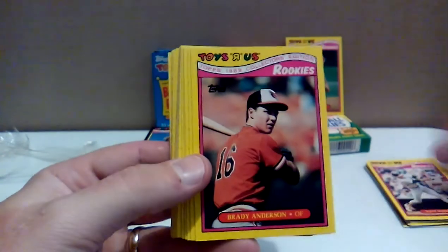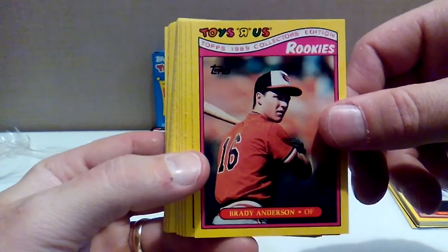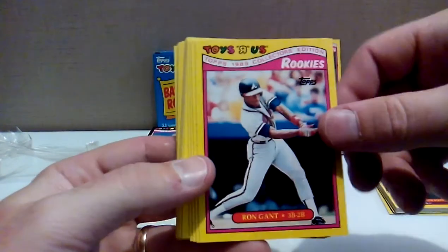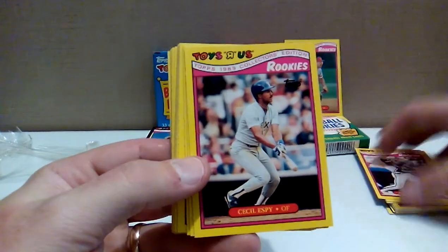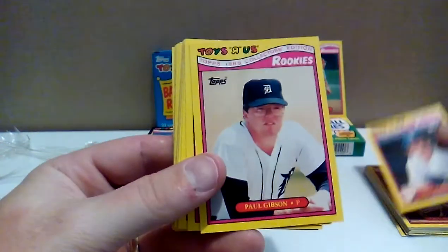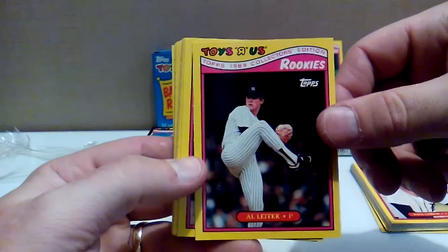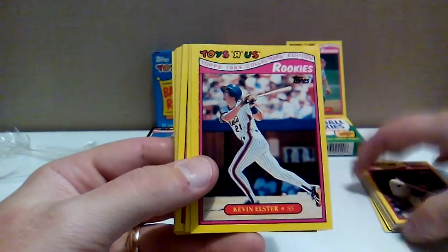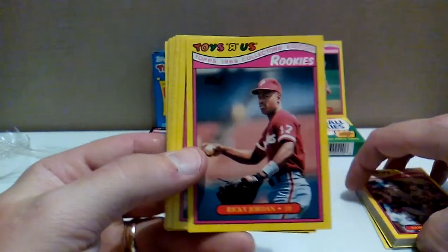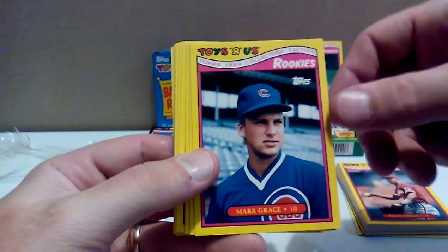Walt Weiss — there is the Rookie of the Year for the A's. Brady Anderson — this guy hit 50 home runs in 1996, or was it '97? Somebody will let me know. Unbelievable. Ron Gant — 300-plus career home runs. Cecil Espy with the Rangers. Mike Schooler with the Mariners. Paul Gibson — kind of looking like Billie Jean King right there. Al Leiter with the Yankees, now works for MLB Network — good commentator. Kevin Elster. Damon Berryhill. Ricky Jordan — failed prospect with the Phillies. This guy was supposed to be huge; I had a ton of his rookie cards thinking I was going to go to college with the money I'd make selling them.